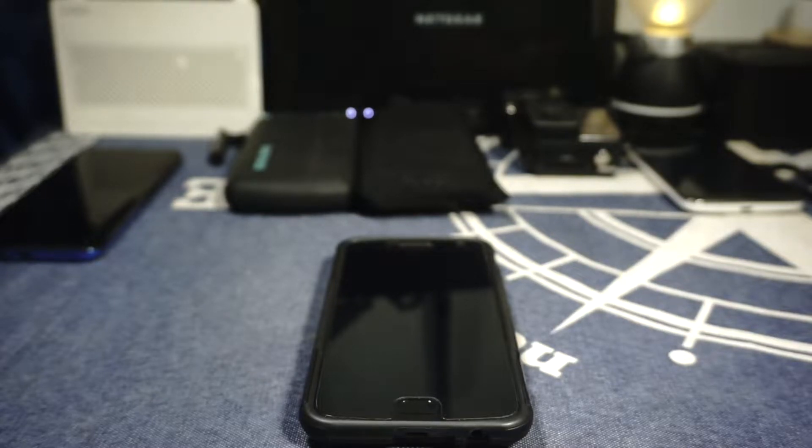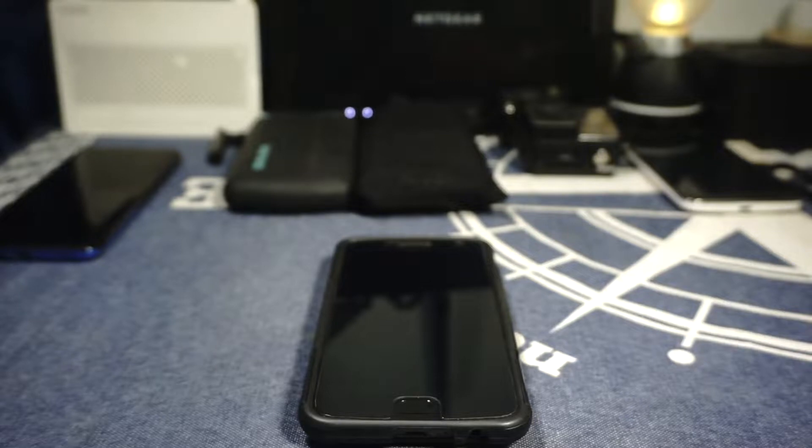Hey guys, it's Coogly again with another video. This time I've got the Pixel Experience ROM for the Motorola Moto G5 Plus, so stay tuned for that.